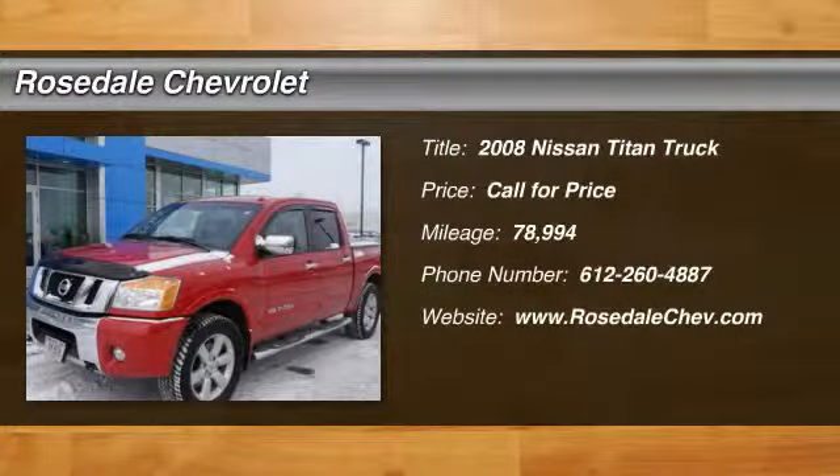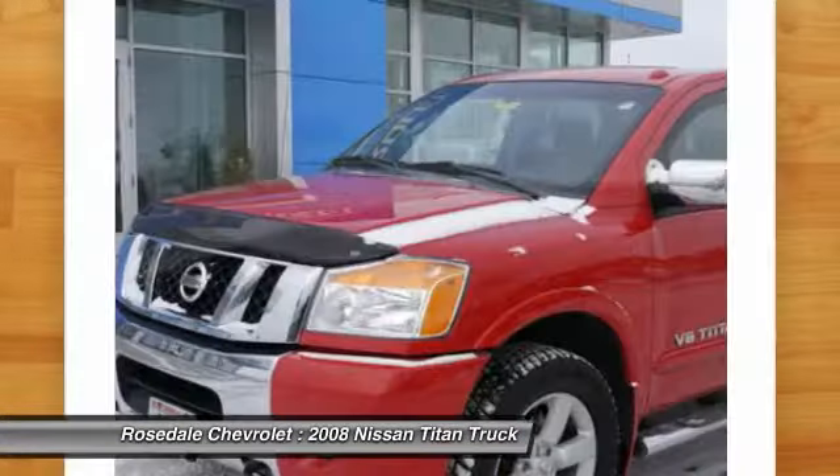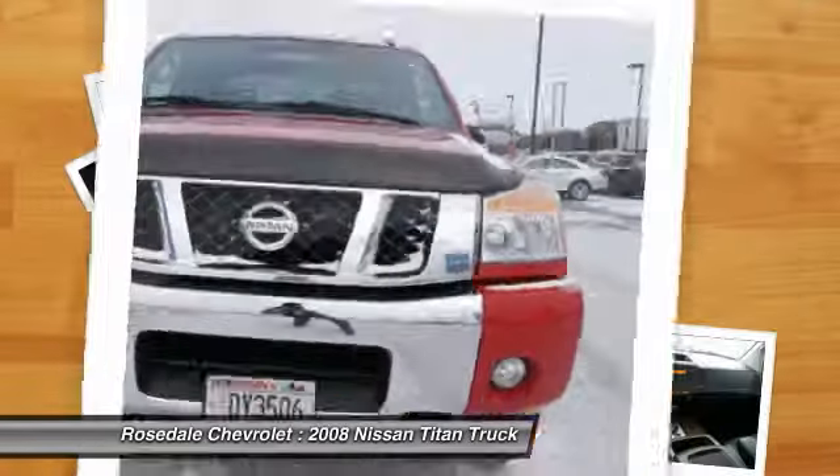The 2008 Nissan Titan. The Titan houses the Endurance V8 engine, the largest standard truck engine in its class. But the benefits don't stop there.